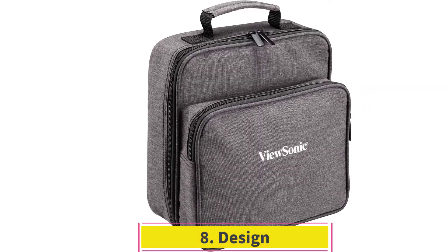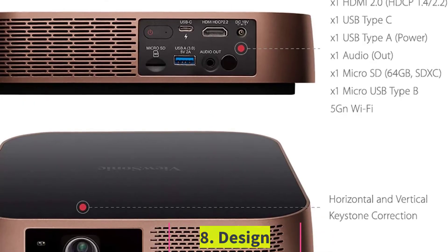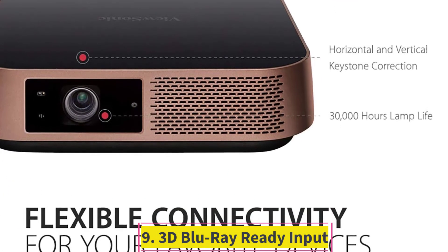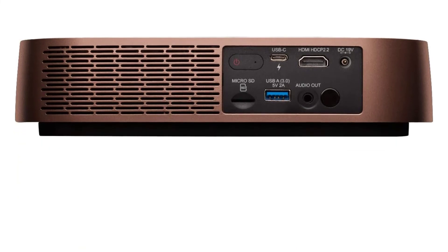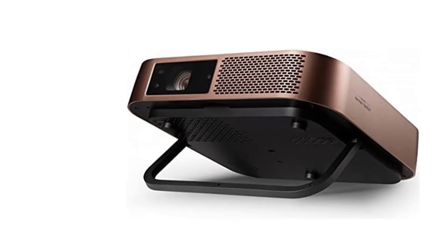Eight: Design. It has a chic and stylish design with a metallic bronze wrap and an offset lens. The adjustable stand lets you adjust the angle of projection easily. Nine: 3D Blu-ray Ready Input. It is equipped with 3D Blu-ray Ready Input to display 3D content from 3D Blu-ray players. 3D content can be viewed with compatible 3D glasses, sold separately.